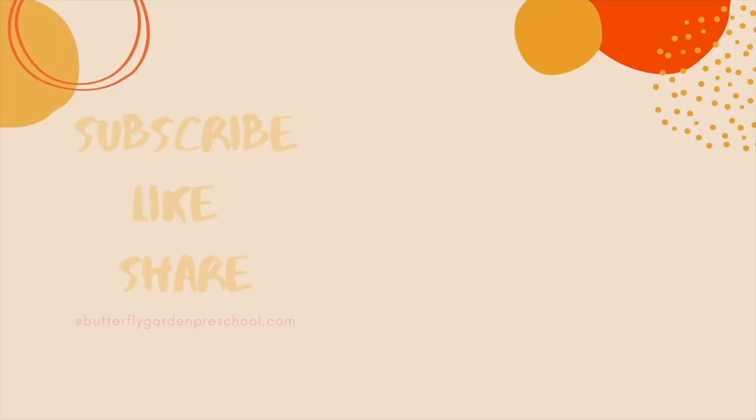Thank you for joining me today. Remember to like and subscribe to support our channel.